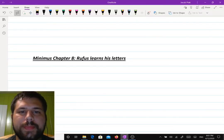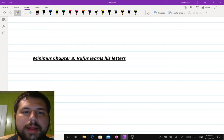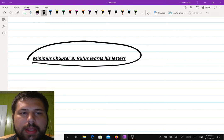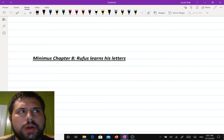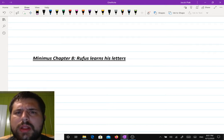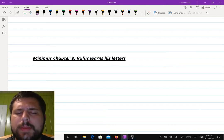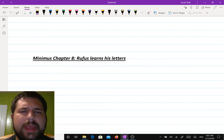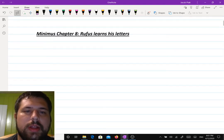Hey everybody, it's Mr. Patak here. So this is going to be our second main Latin assignment for class online. This is going to be Minimus Chapter 8. The story is called Rufus Learns His Letters. I noticed in the last one there were at least a few problems — some people thought it was too long or got confused because I wasn't there to ask for help. So on this assignment I'm going to be going a lot slower, breaking it up into two parts, and talking about the sentences in English as much as I can. I'll be giving you a few answers. So this one hopefully will be a little bit easier than last week. Let's go ahead and get started.